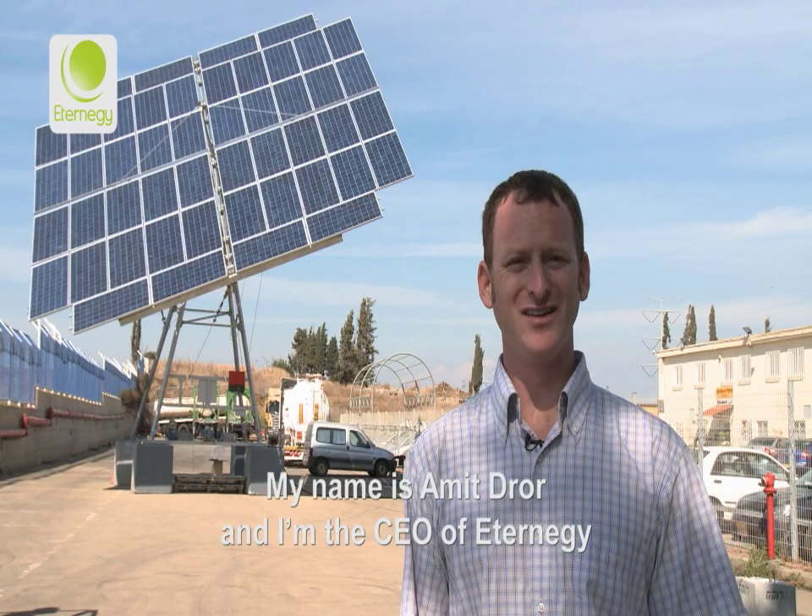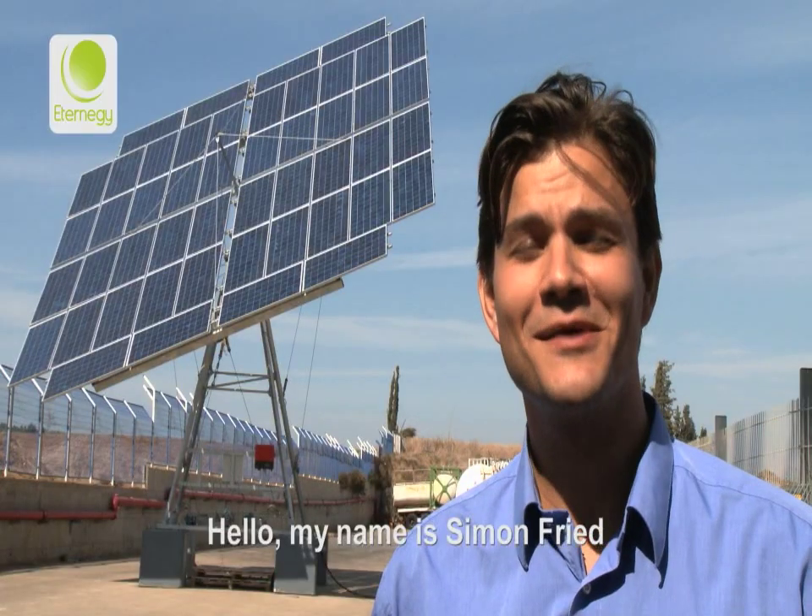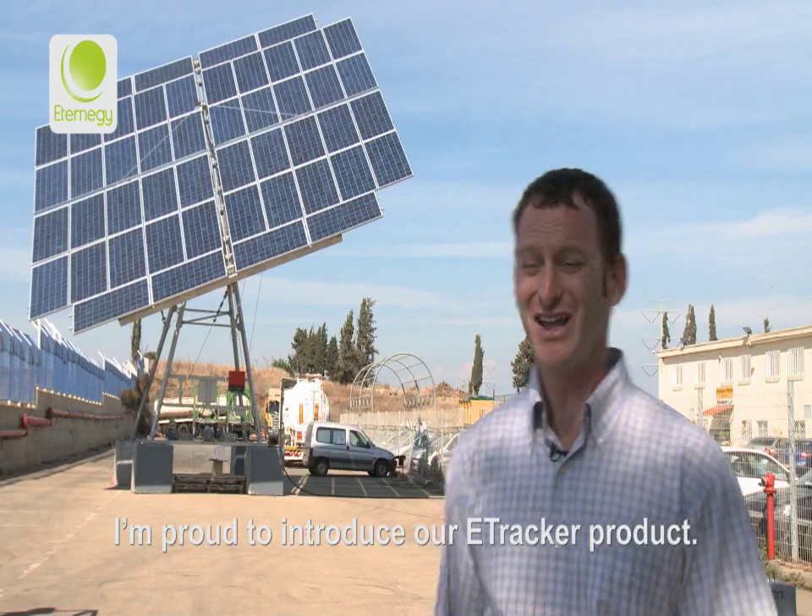My name is Amit Rohr and I'm the CEO of Eternogy. My name is Simon Fried and I'm the VP of Marketing at Eternogy. I'm proud to introduce our eTracker product.